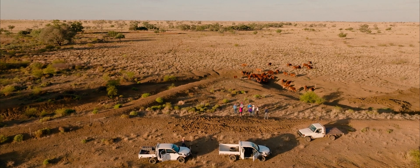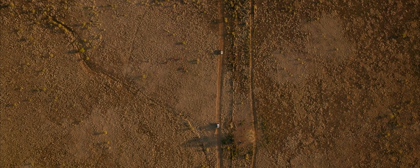We as ranchers need to be more experimental. We need to see our station or ranch as a lab. Feed that microbiology.